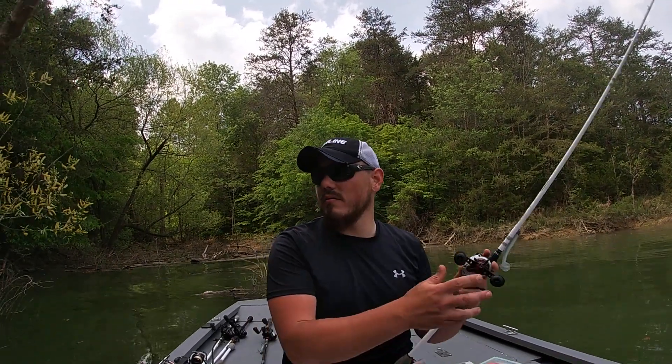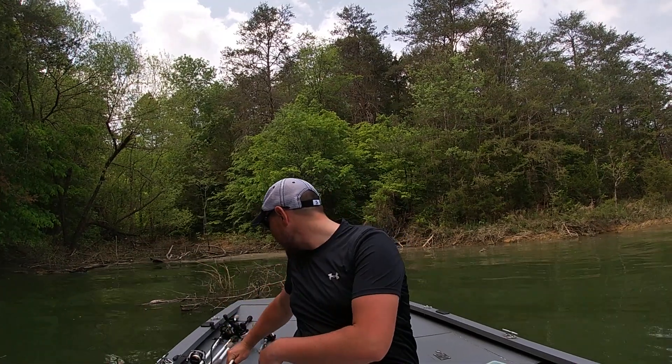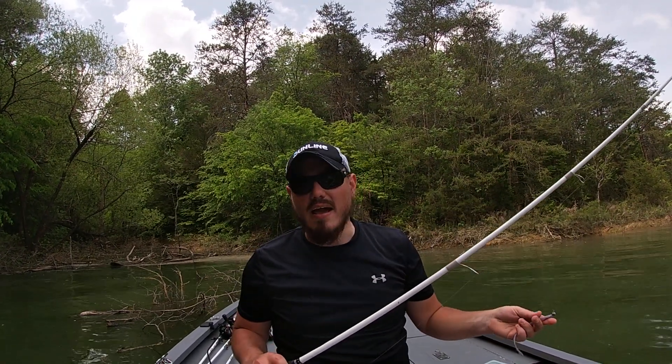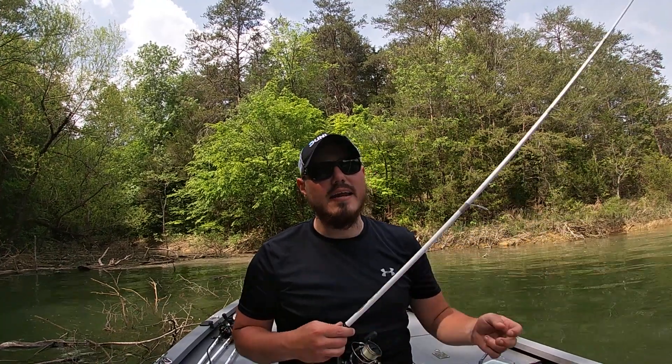Once I got off that pattern I made a change. I had every intention of coming out here and flipping and pitching shallow cover, but it doesn't always work out the way you think. I'm pretty sure there was a BFL out here last weekend and there's a high school tournament this weekend, so there's a lot of people out here practicing. The fish I found shallow were very, very skittish — even flipping a quarter ounce weight over to them was spooking them. So I had to tone it down. I picked up the spinning rod and put on a shaky head.